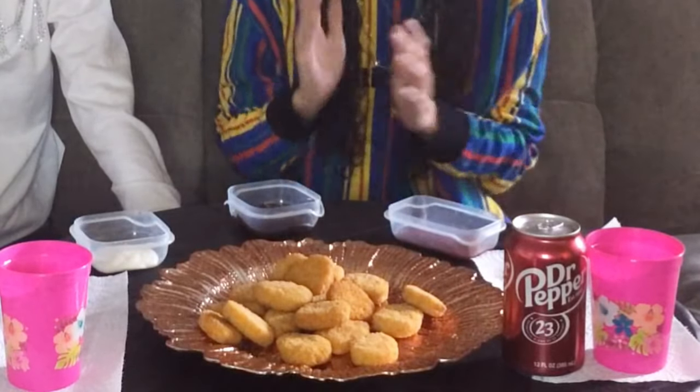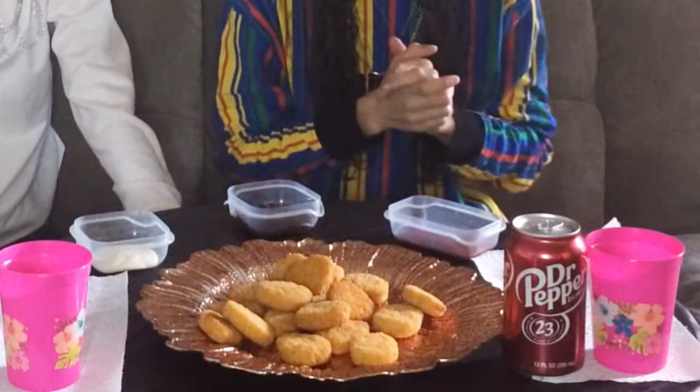So we also have some ranch for dipping sauce, some barbecue, and some ketchup. We're only going to have one Dr. Pepper today because we never finished them last time, so we're going to split it. We hope that these are good — let's see!